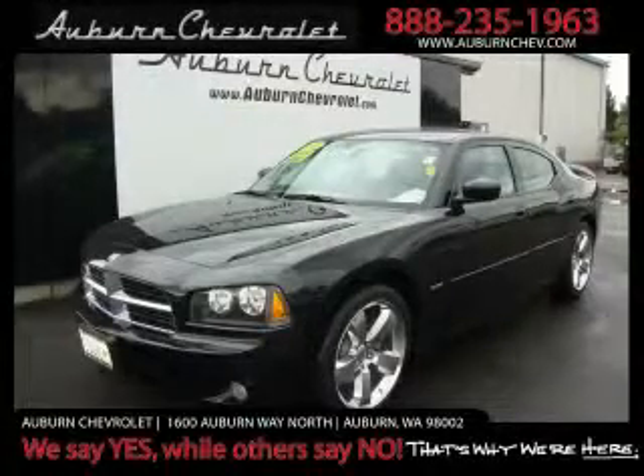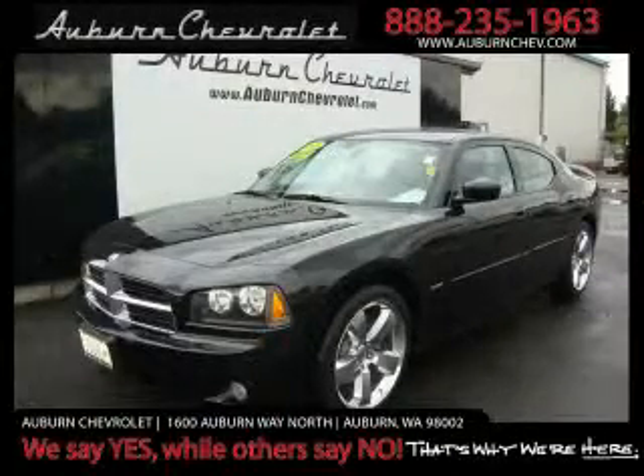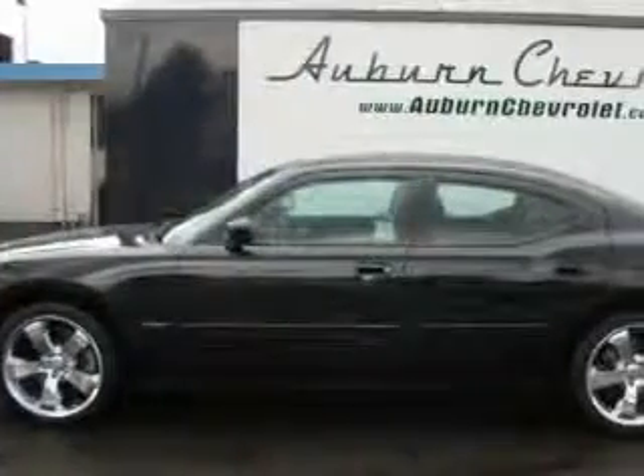This is a 2006 Dodge Charger. It features a 5.7 liter eight-cylinder engine and an automatic transmission.